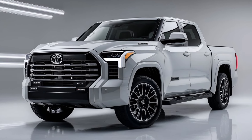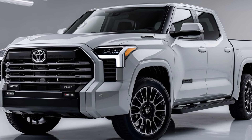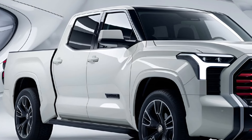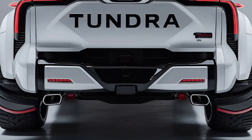Toyota's Safety Sense suite comes standard, with features like adaptive cruise control, lane-keeping assist, blind spot monitoring, and a 360-degree camera system. Advanced towing safety systems are also included to ensure secure hauling.